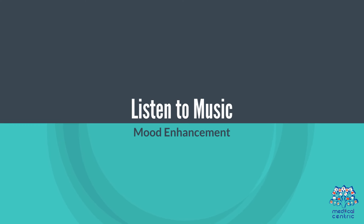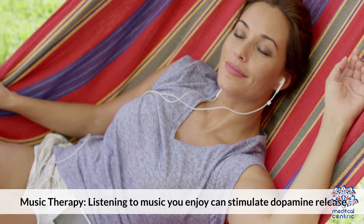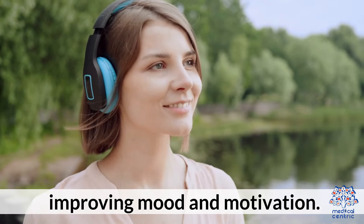6. Listen to music. Listening to music you enjoy can stimulate dopamine release, improving mood and motivation.